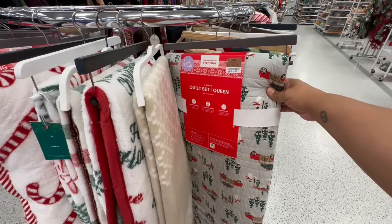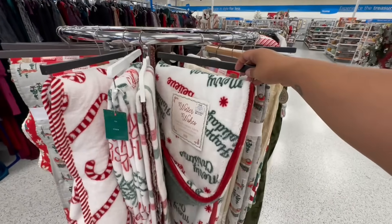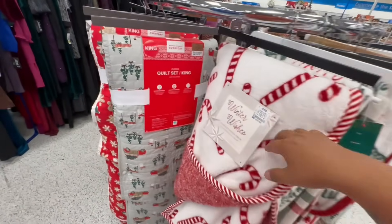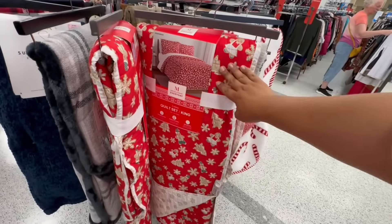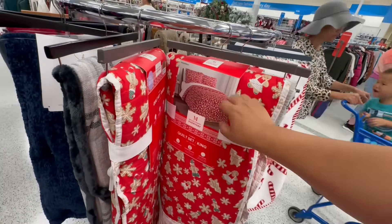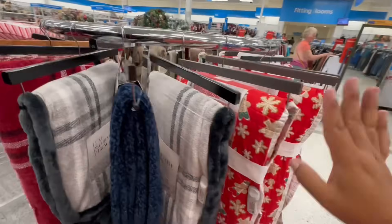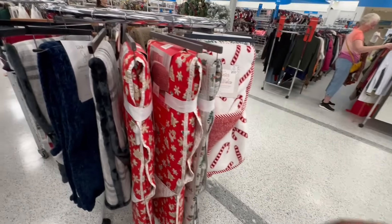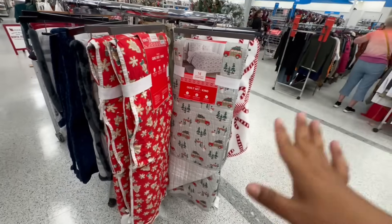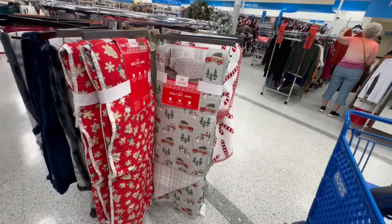Oh my god, look at this — it's the Martha Stewart red truck design. I already have one. These are cute — 14.99 with the little candy canes. And yes, they actually have it — I have this one. These are so nice and you do get three pieces: the actual sham and two pillow covers — not bad! So many cute things here at Ross — you guys, don't sleep on Ross. Martha Stewart here at Ross, not bad!